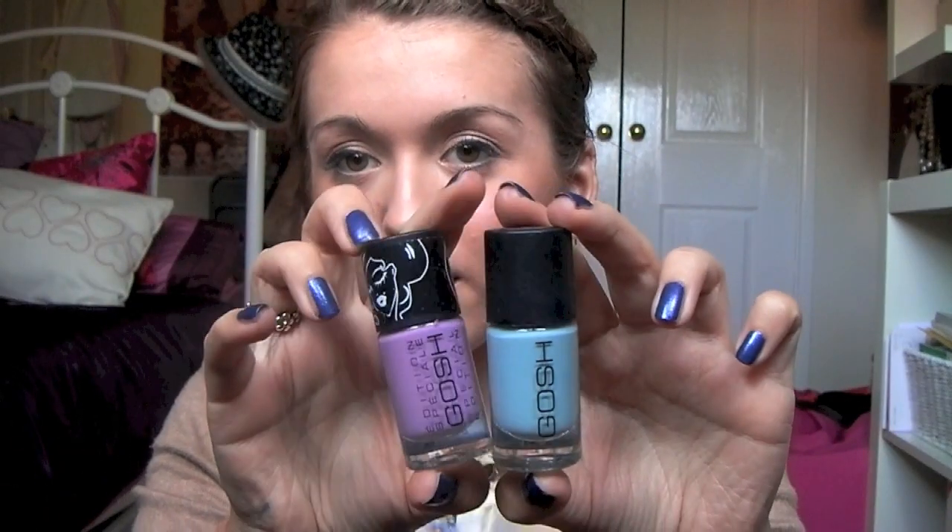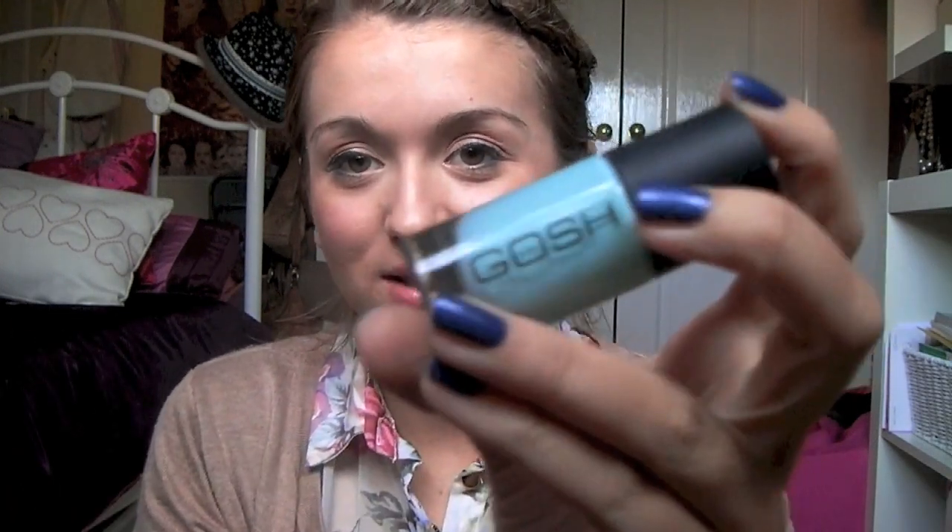The next thing I want to talk about is GOSH nail polishes. Again, no one talks about GOSH enough — it's a really great makeup brand. They have really great blushes for women of colour and they're really versatile. The nail polishes are amazing quality — probably the best quality nail polishes I've tried, and I've tried OPI and all that. This one is in the colour Miss Minty, and whenever I wear a mint nail polish it's always this one — it's a really pretty colour. This one here is Lavender Love, which was a special edition, and whenever I wear lavender it's always this. I really recommend these.